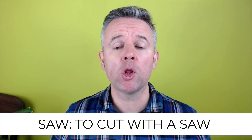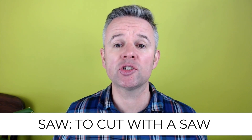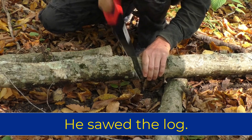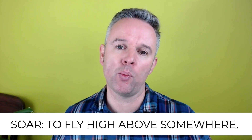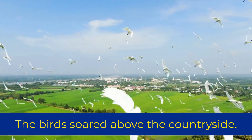The next two verbs are homophones. This means they are spelled differently but they sound the same, and they are 'saw' and 'soar'. First of all, saw, spelled S-A-W, means to cut with a saw. This is a saw. For example, he sawed the log. However, soar, spelled S-O-A-R, means to fly high above somewhere. For example, the birds soared above the countryside.